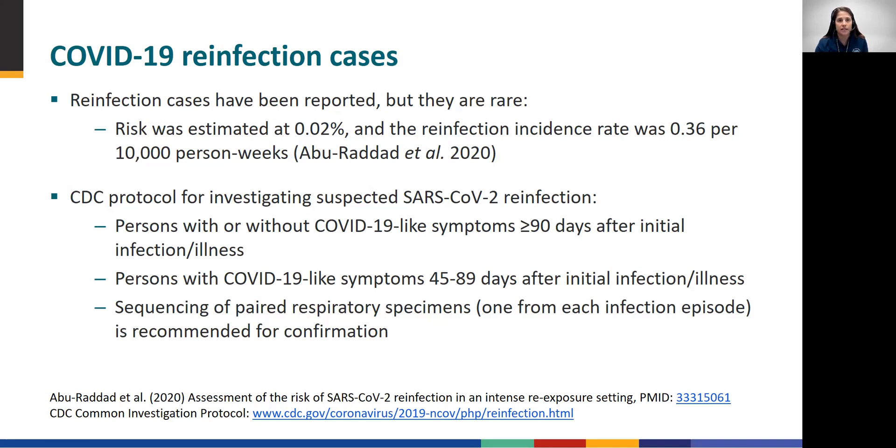CDC's common investigation protocol for suspected SARS-CoV-2 reinfection prioritizes: one, persons with or without COVID-19-like symptoms who have a positive test more than 90 days after their initial infection or illness, and two, persons with COVID-19-like symptoms 45 to 89 days after initial infection or illness. Genomic sequencing of paired specimens is recommended to confirm reinfection. A link to the CDC protocol is included here and on the toolkit webpage.